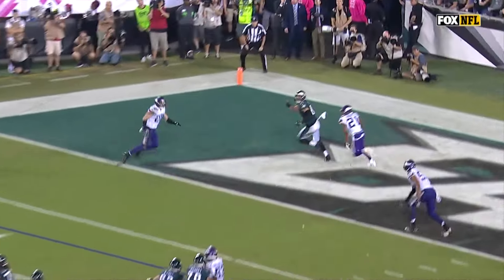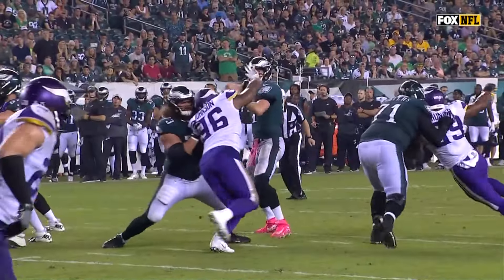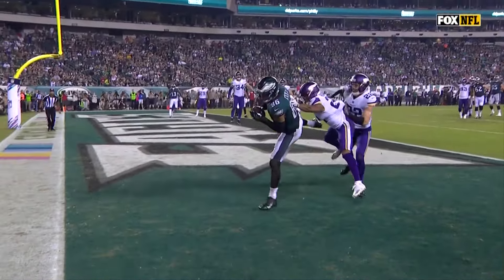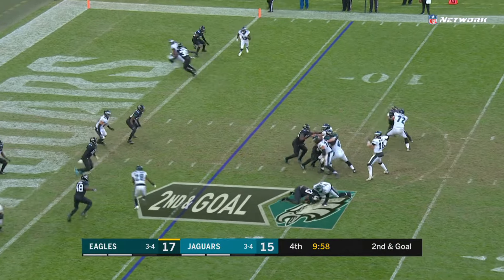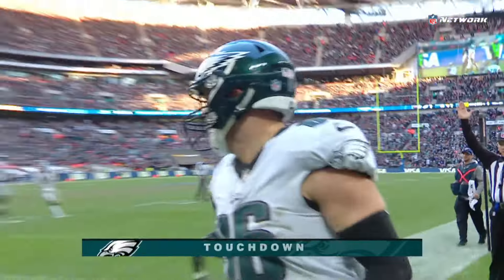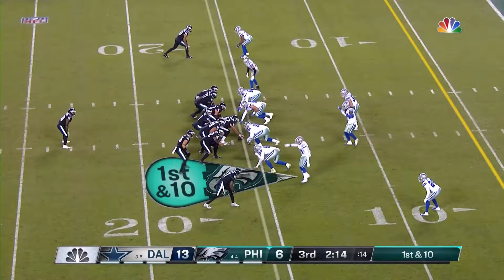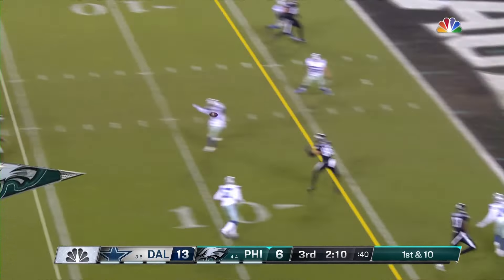Carson Wentz — catch made, and that's good coverage. I don't know what more he can do. It's just a perfectly thrown ball, and the adjustment that Ertz makes going up for it. Five-yard line for Wentz, throwing to the end zone — walked out of the air by Ertz. Touchdown! Wentz fires — caught! Touchdown, Ertz!